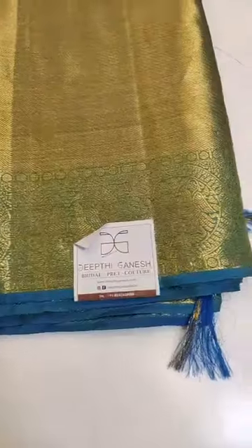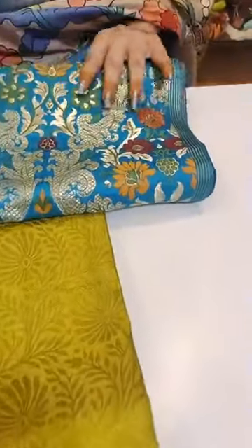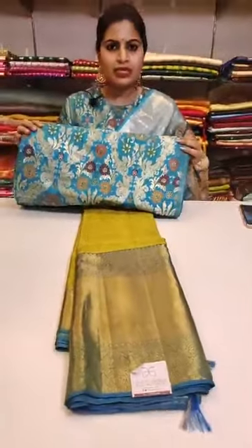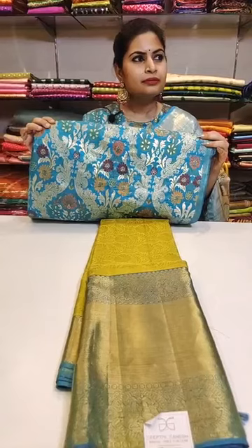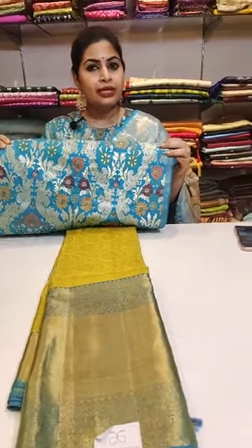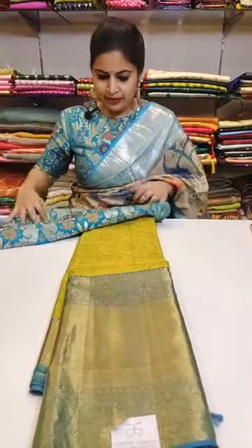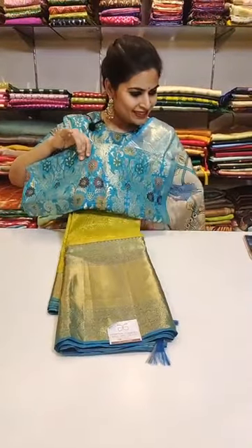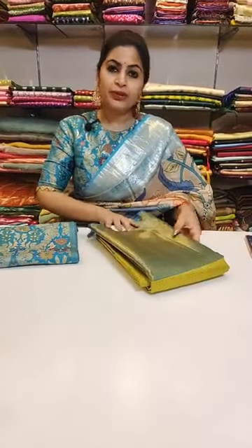Here is another Kanchipuram saree in a nice lime green with blue borders — check out this nice brocade blouse which we have paired up. The Venkatgiri saree from before — actually it is 25,999. We have paired up this Kanchipuram saree with this brocade blouse — the price of this Kanchipuram saree is 21,999. It's a pen kalamkari style Kanchipuram saree — a new concept.